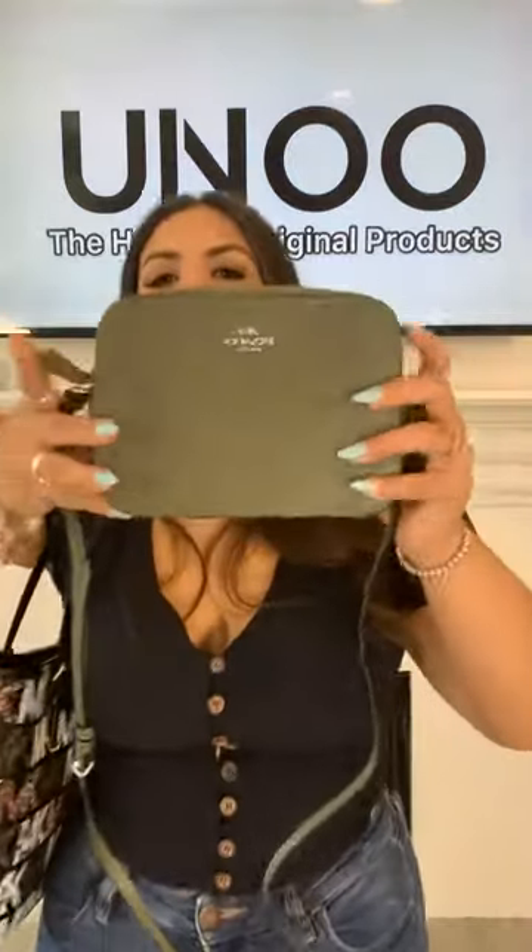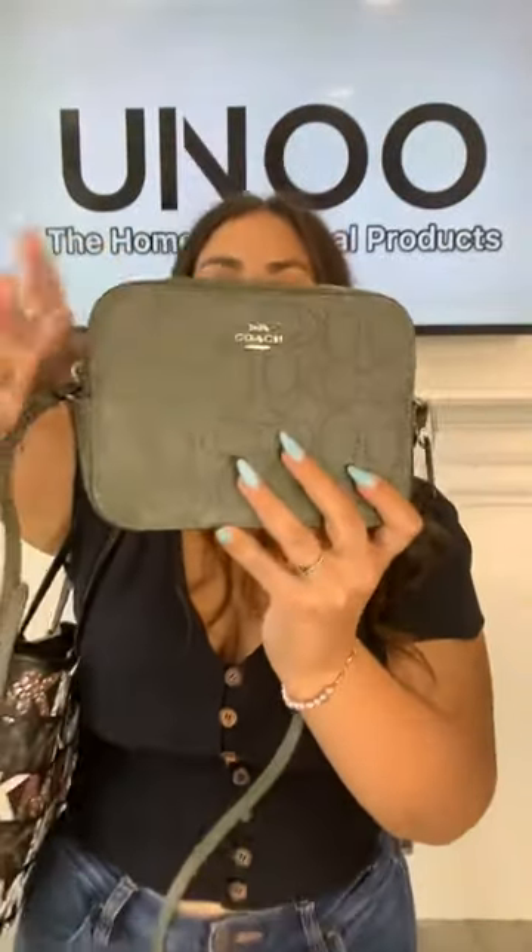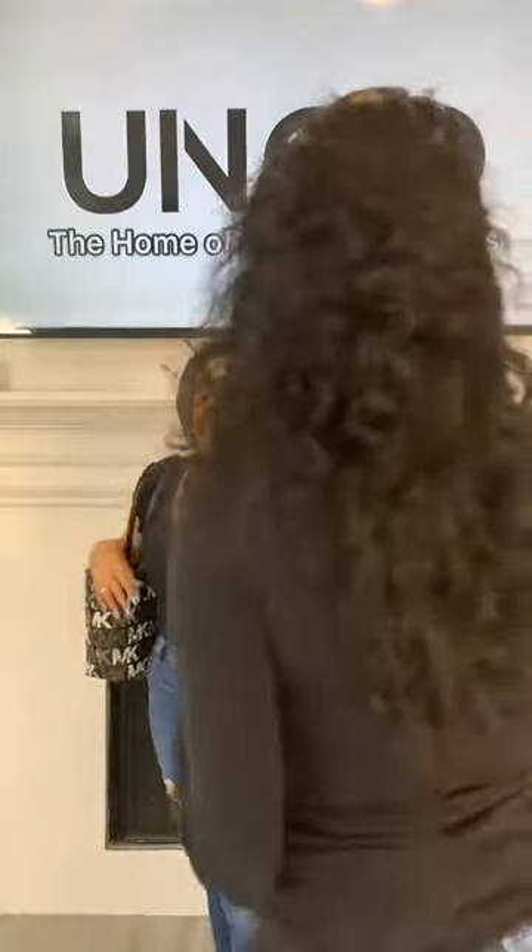Our next bag is a Coach — look how cute this Coach bag is! It has a perforated Coach logo on it, so cute, in this beautiful olive color. It also has an adjustable strap and silver hardware — it's a camera bag style.